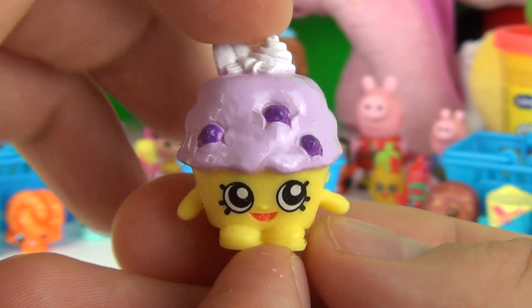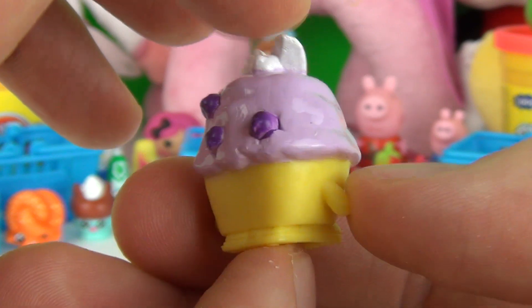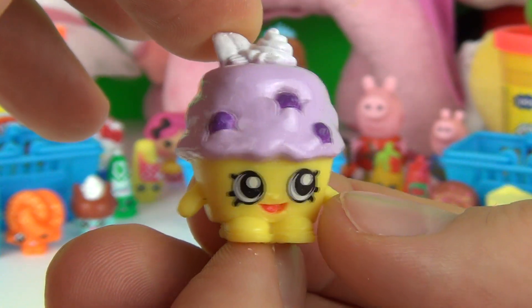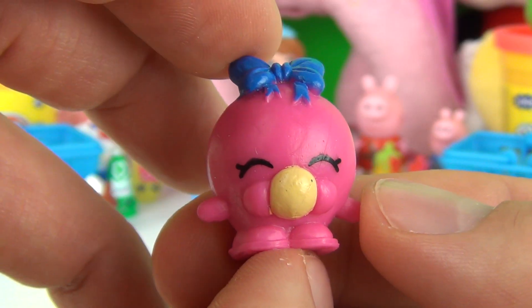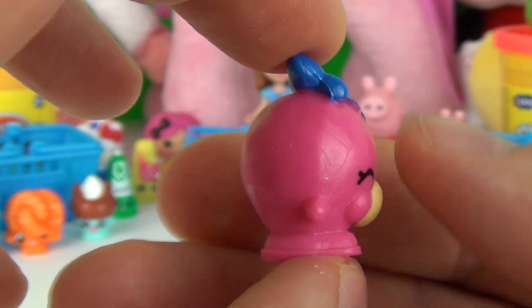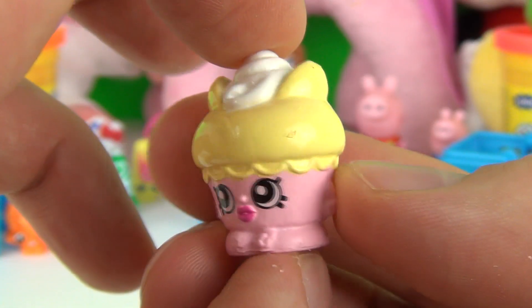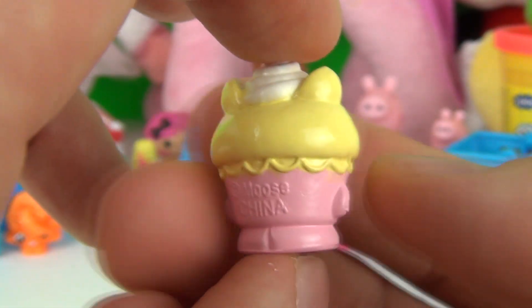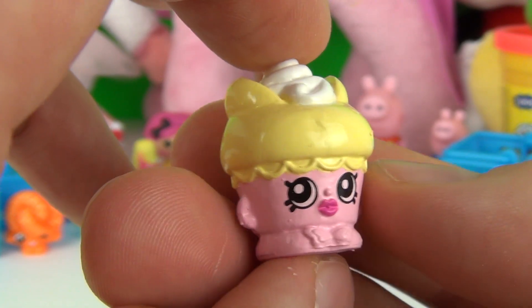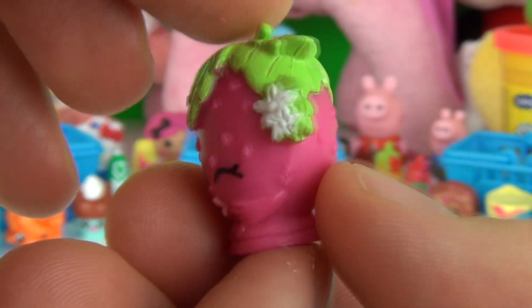Our first Shopkin is Mini Muffin, which is a common. Our second is Bubbles, which is a rare. Next we have Flutter Cake, which is a common. Next we have Strawberry Kiss, which is a rare.